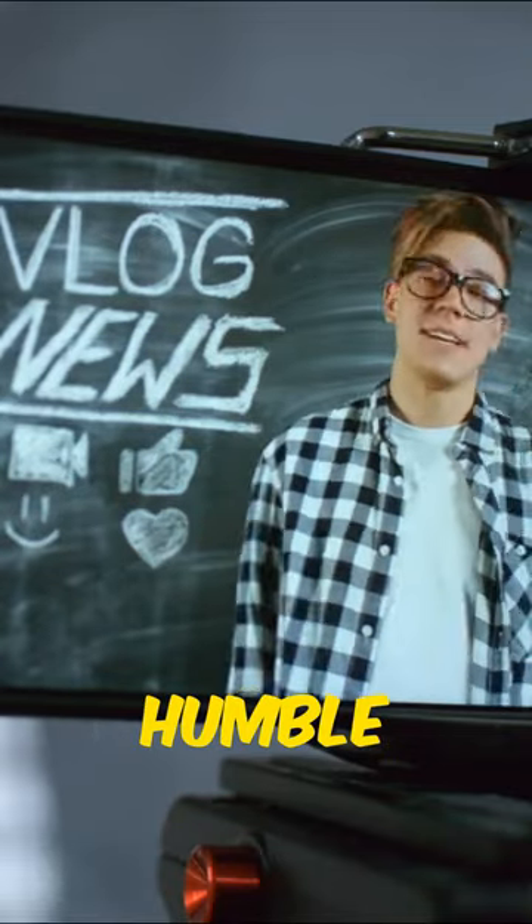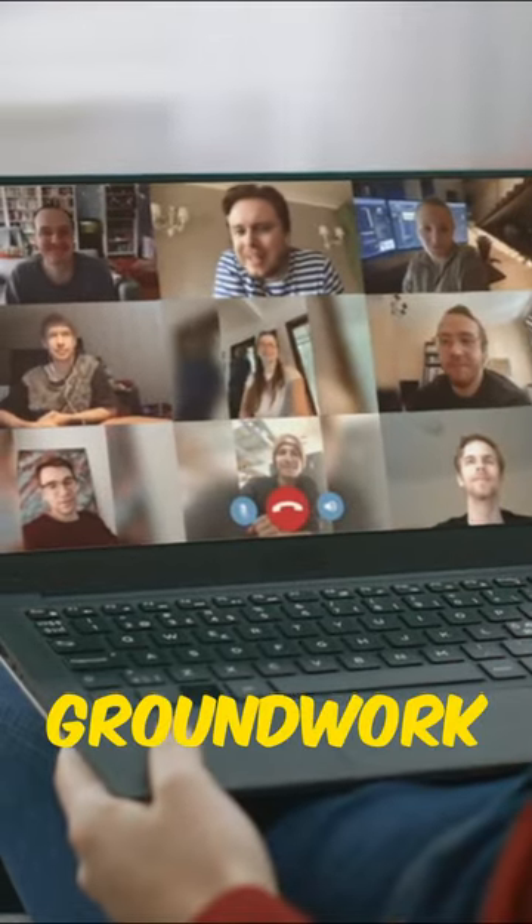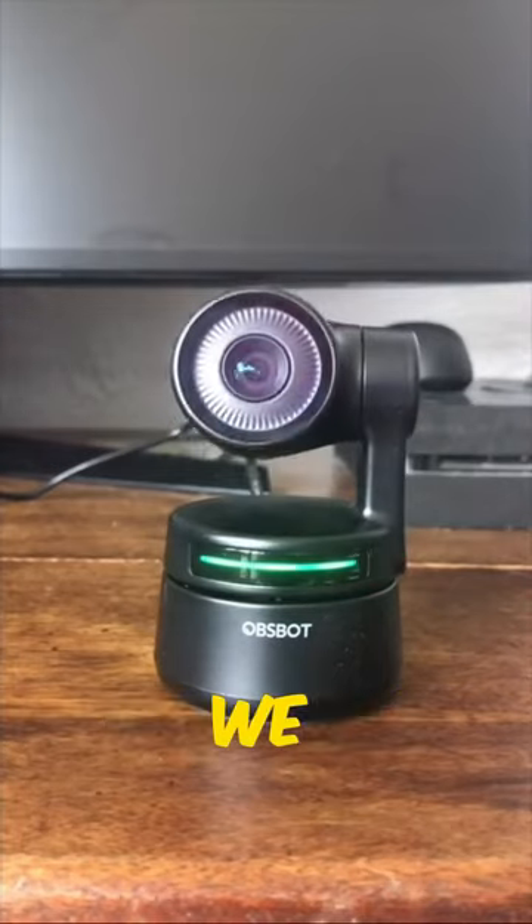Who thought that this humble coffee pot would lay the groundwork for countless webcams we use today? Innovation at its best.